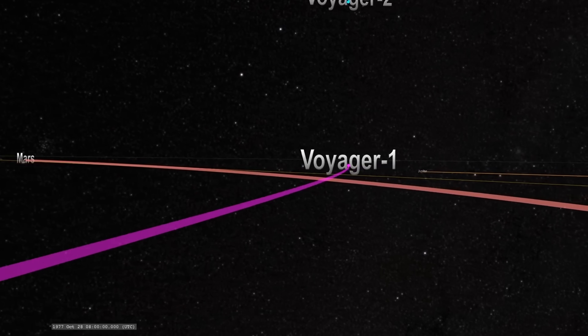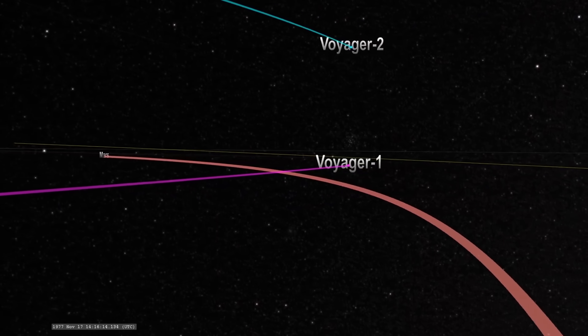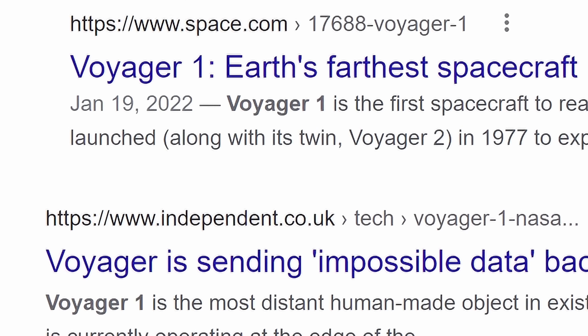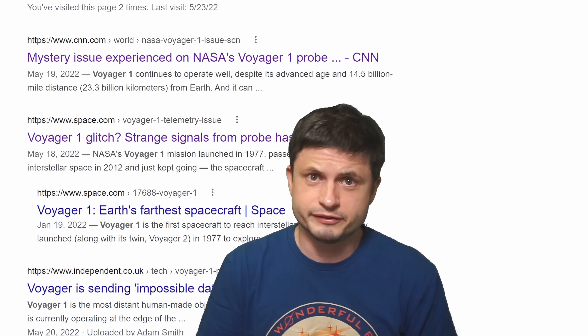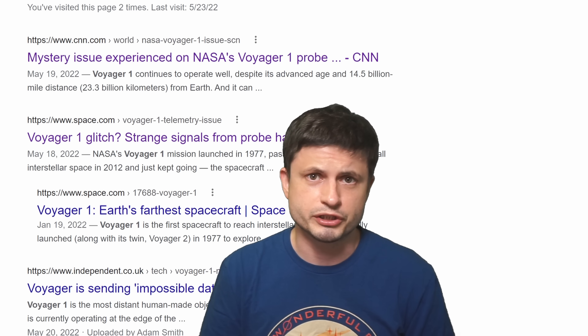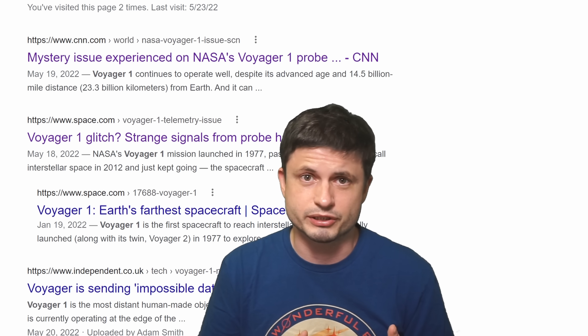Is something really strange going on with Voyager 1? Is it sending weird data? Is it actually detecting something really unusual? Is there a mysterious issue? Is there a glitch? Is it sending impossible data? Maybe it's sending some strange signals, as CNN implied? It's one of those weeks again — a lot of attention-grabbing titles trying to make a big deal out of pretty much nothing.